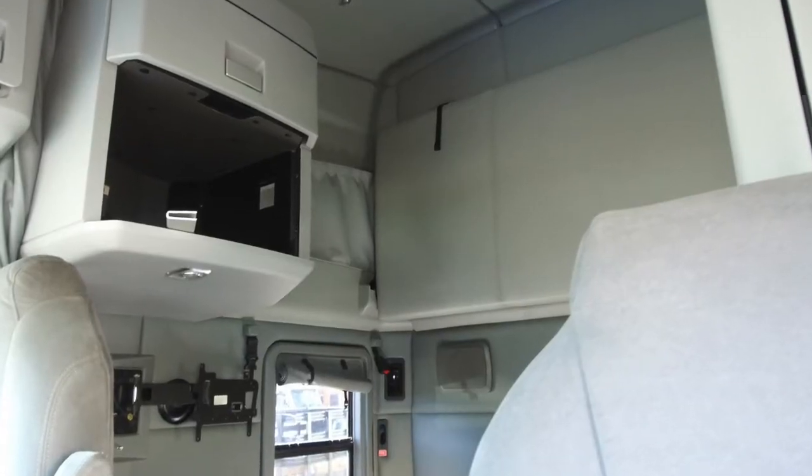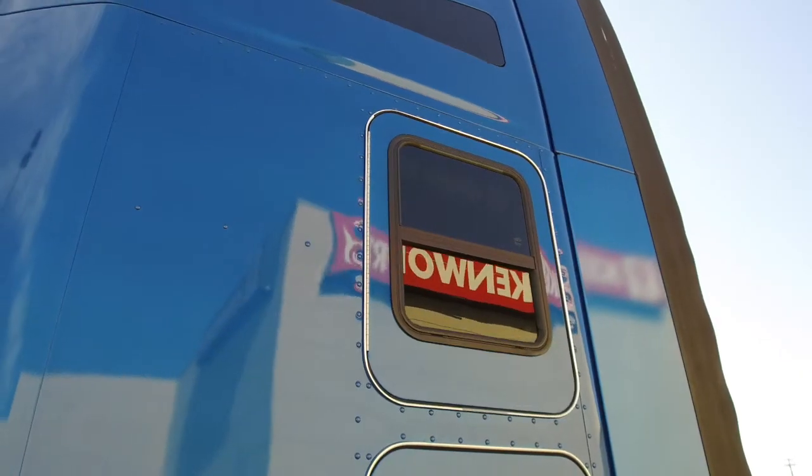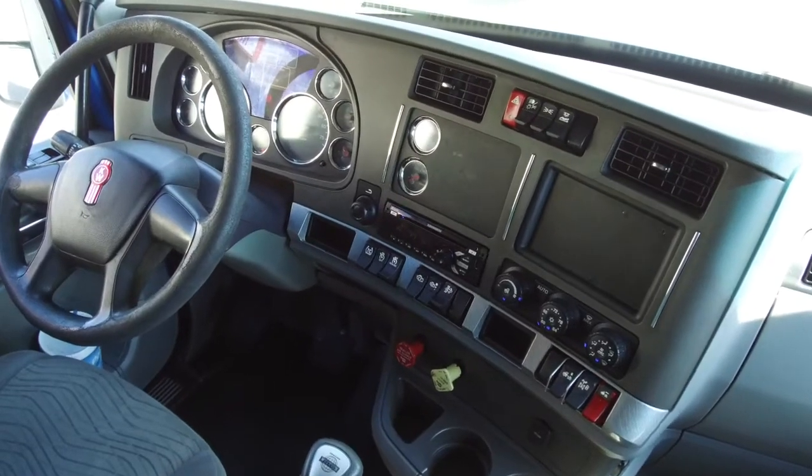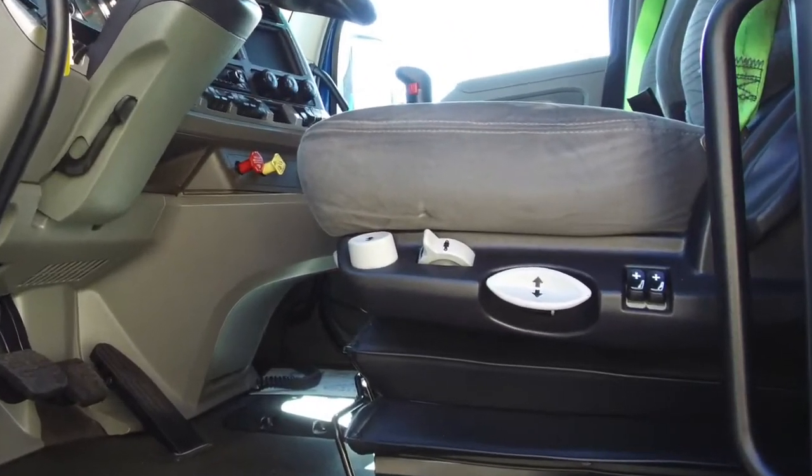Here's your spacious 76 inch double bunk. It's got what you need with sleeper windows on each side, which is always a plus. Now to the dash — it shines like new, thanks to our comprehensive detail job. You'll be riding on comfortable air ride seats.